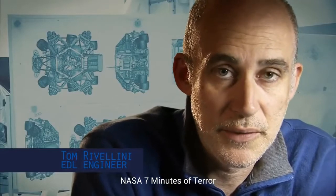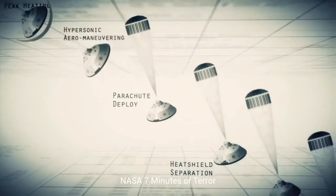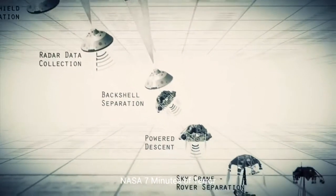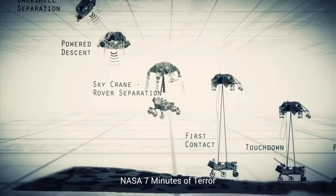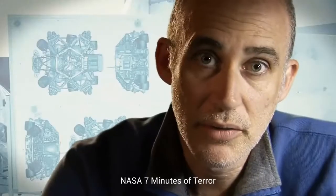Entry, descent, and landing — also known as EDL — is referred to as the seven minutes of terror. Because we've got literally seven minutes to get from the top of the atmosphere to the surface of Mars, going from 13,000 miles an hour to zero in perfect sequence, perfect choreography, perfect timing, and the computer has to do it all by itself with no help from the ground.